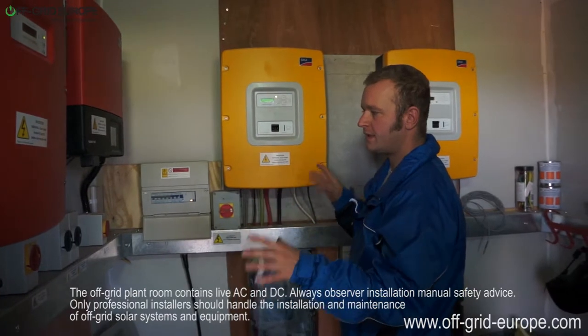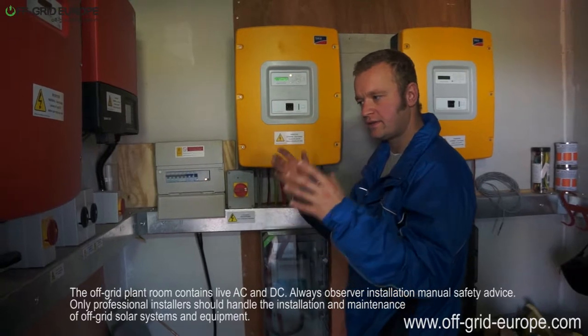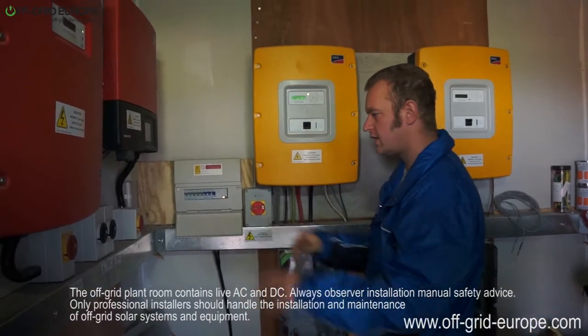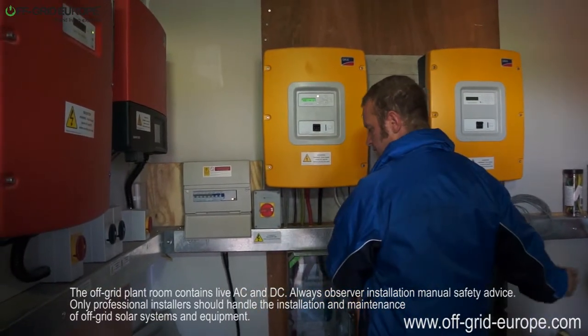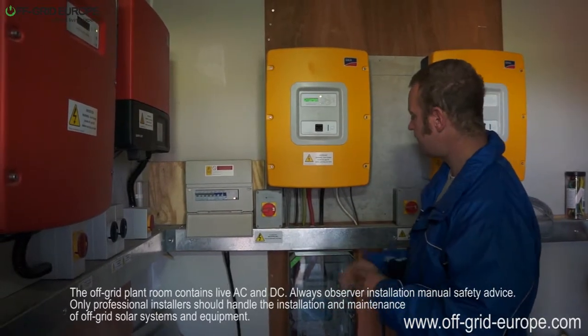So we have many different ways of generating electricity here which is being used right away. We can either have electricity from the sun going straight into the house, or we can have electricity from the batteries also as and when needed.